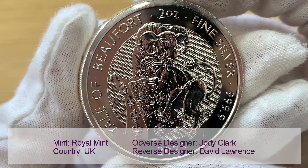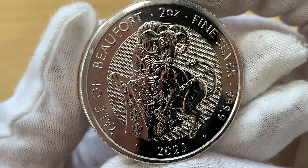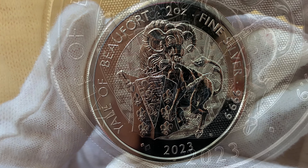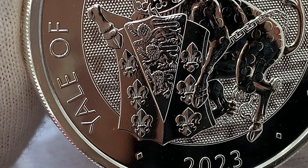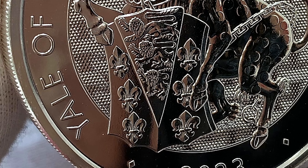The reverse was designed by David Lawrence. It shows a Yale holding a shield which features part of Jane Seymour's coat of arms. The shield shows an augmentation of honour, which was awarded to Jane's father Edward Seymour upon King Henry's marriage to Jane. It consists of three lines in the centre with three fleur-de-lis on each side.